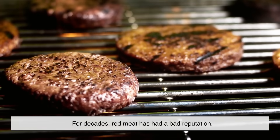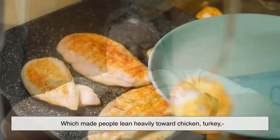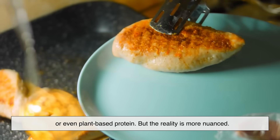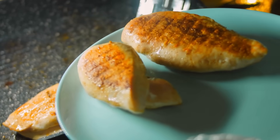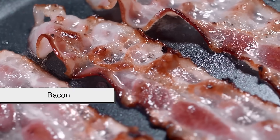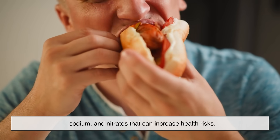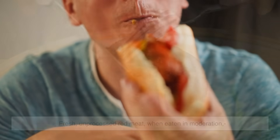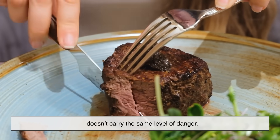For decades, red meat has had a bad reputation. Studies linked it to heart disease, cancer, and other health issues, which made people lean heavily toward chicken, turkey, or even plant-based protein. But the reality is more nuanced. The health risks often come from processed red meats — things like bacon, sausages, hot dogs, and deli meats. These are loaded with preservatives, sodium, and nitrates that can increase health risks. Fresh, unprocessed red meat, when eaten in moderation, doesn't carry the same level of danger.